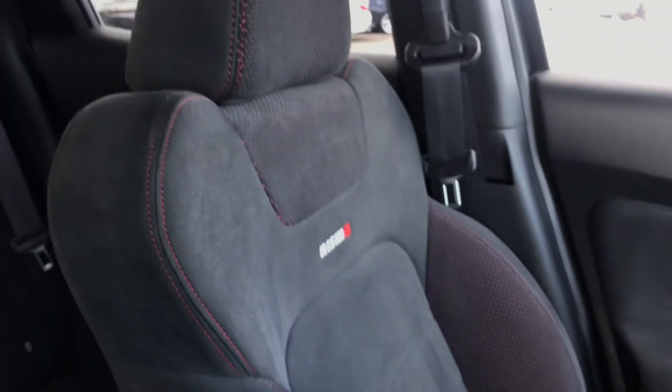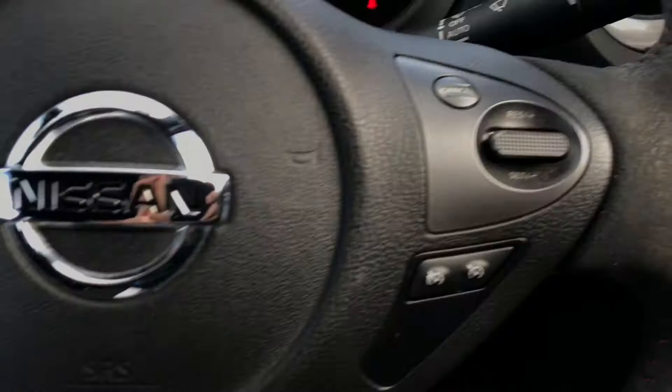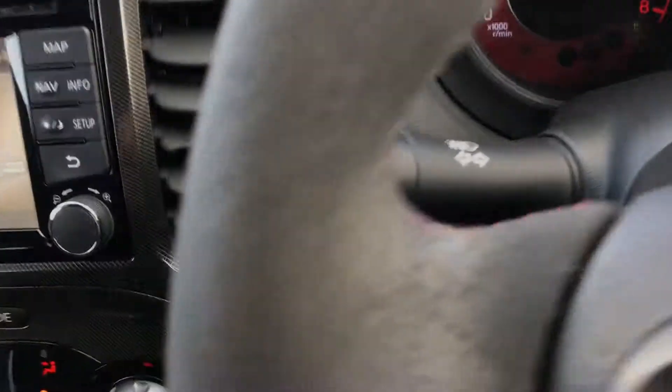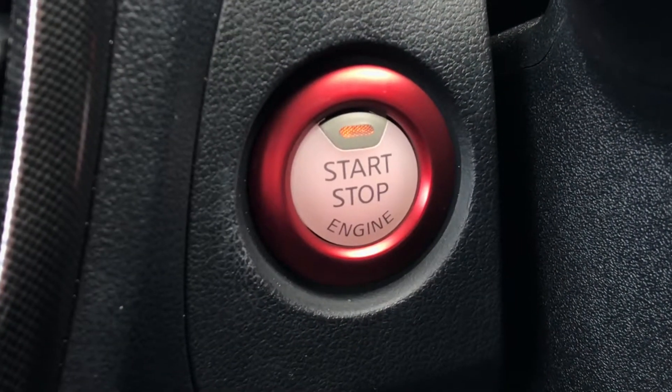The interior of the car is full Alcantara leather with red stitching and Nismo embossing — really good looking. There's plenty of space in the back with ISOFIX points as well. Just to the driver's left is a driver's armrest with some extra storage inside. On the steering wheel you have cruise control, automatic rain-sensing wipers, and automatic lights. This is also a keyless car, so to start or stop the engine you just press that button.